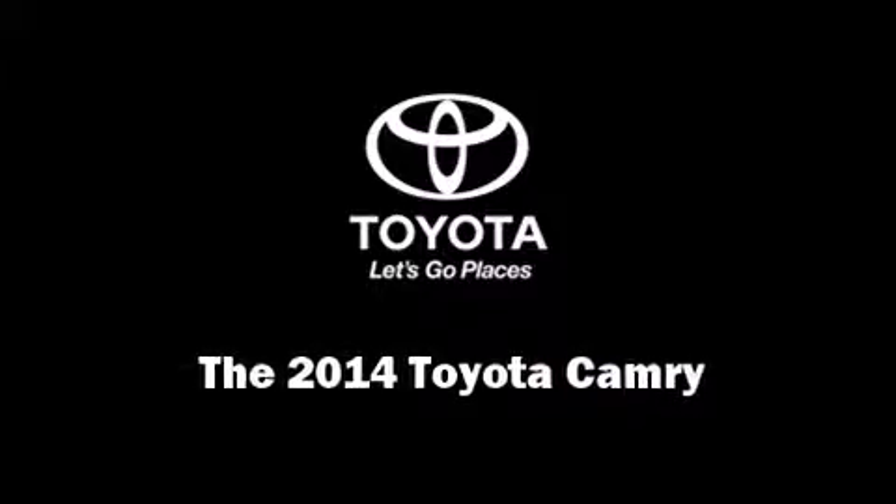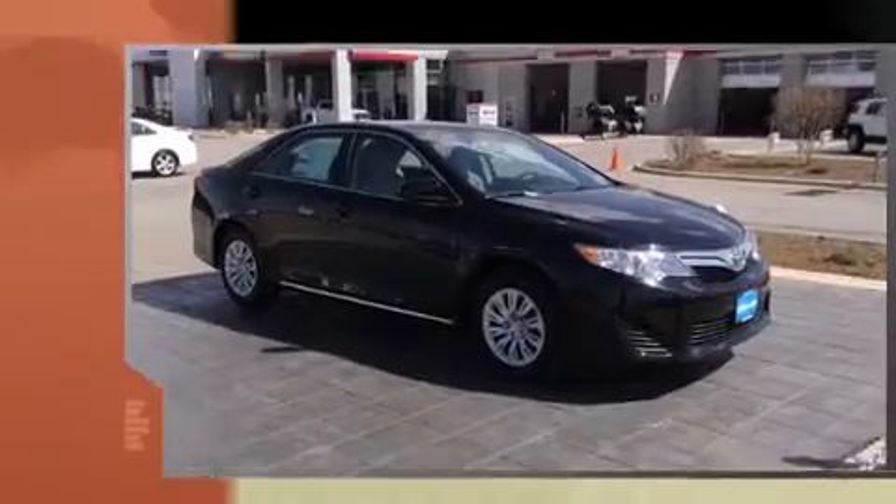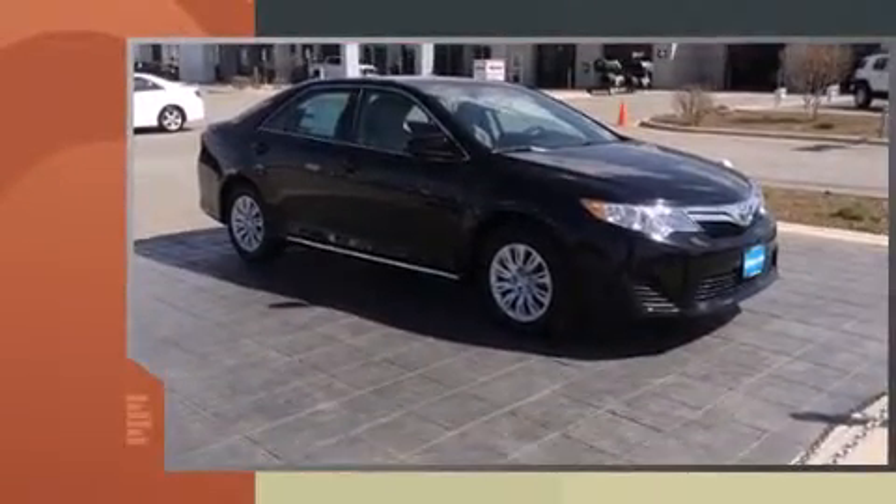Discerning drivers will appreciate the 2014 Toyota Camry. This four-door, five-passenger sedan stands out among competitors in its class.